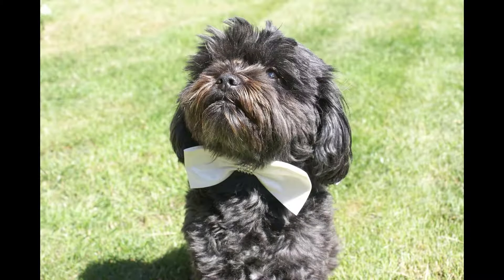The Affenpinscher, also known as the Monkey Terrier, is a terrier-like toy pincher breed of dog. The Affenpinscher is square proportioned, compact and sturdy, with medium bone. This breed is a smaller version of a working terrier, and as such is not a delicate dog.